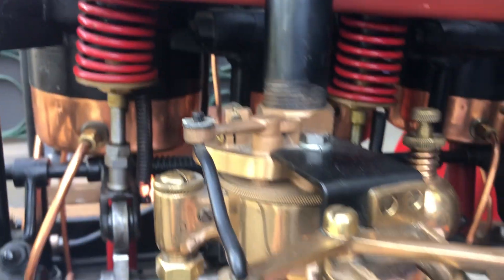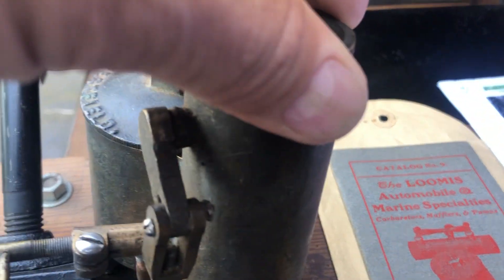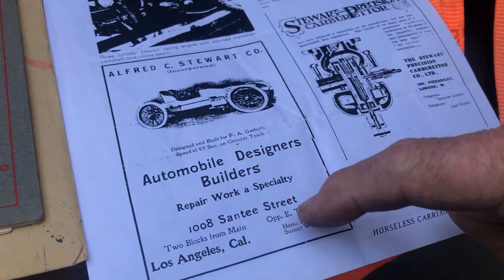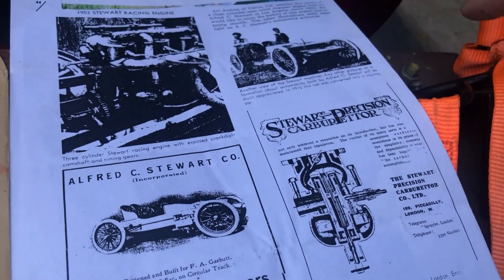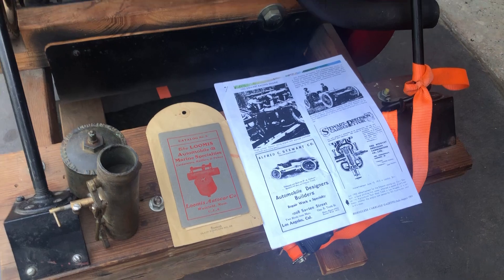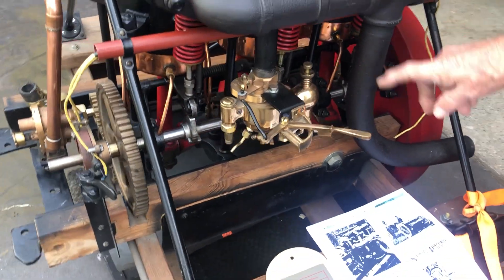This is the second carburetor. The original carburetor was the Loomis Racing carburetor — we have the original paperwork for it. It shows Alfred E. Stewart and Company, automobile designers, from the turn of the century, right here in Los Angeles, California on Santee Street. This is the second-generation carburetor; I think this would probably be the prototype one. They were sold in London to racing cars at Brooklands, the French Grand Prix, and all that. It's just unbelievable — historically speaking, this is unbelievable.